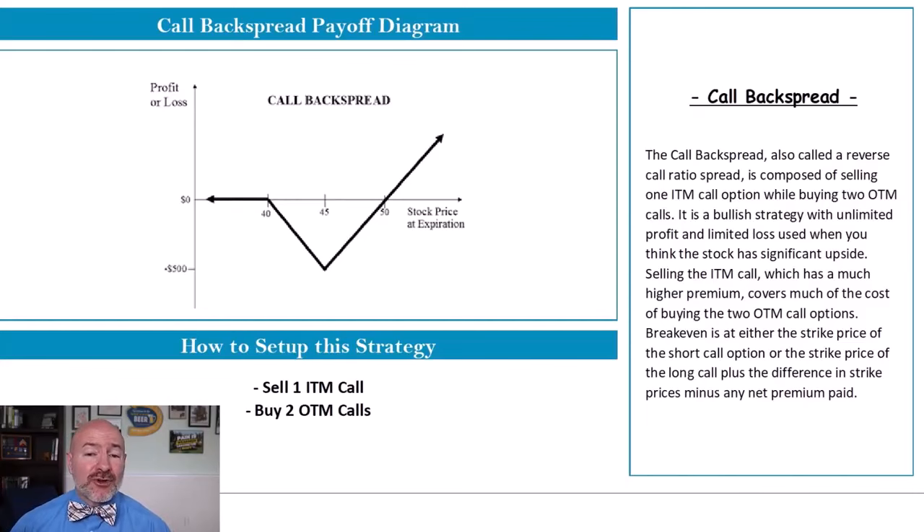Our first option strategy, the call back spread, is one of my favorite bullish strategies with unlimited upside and limited downside. You can see here in this payoff diagram, depending on how you set this up, you can book unlimited upside returns if the stock moves higher, while also limiting your downside to near zero if it falls.